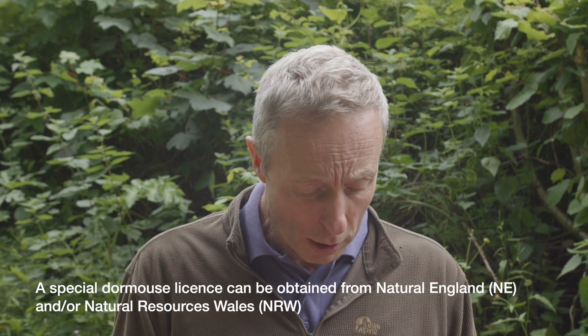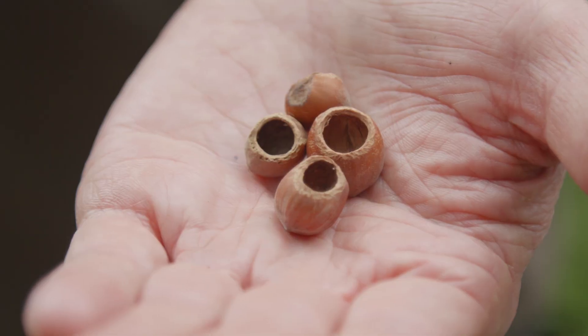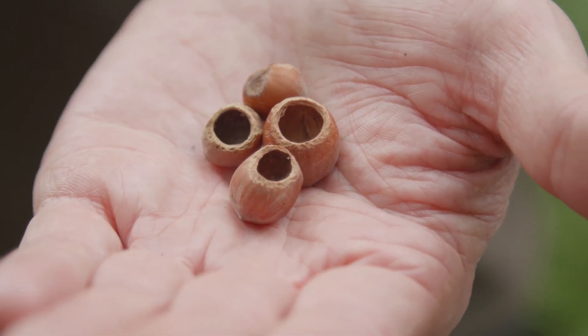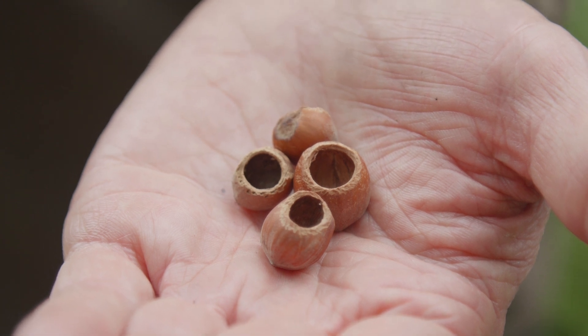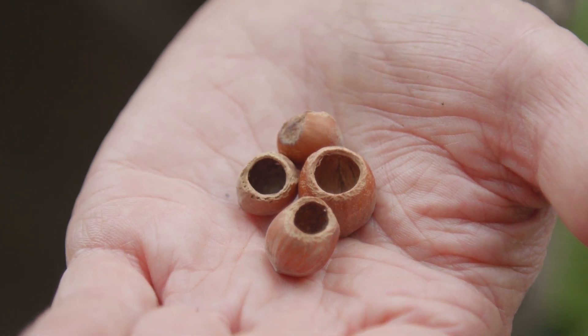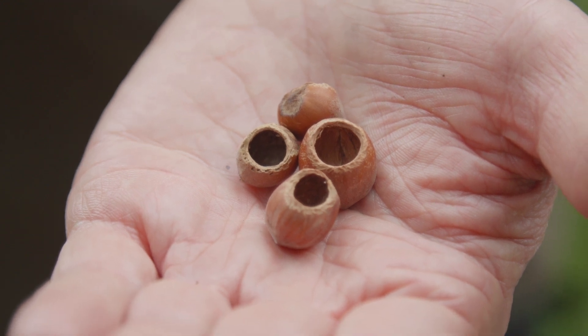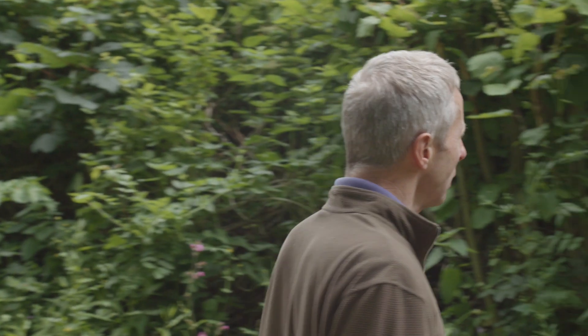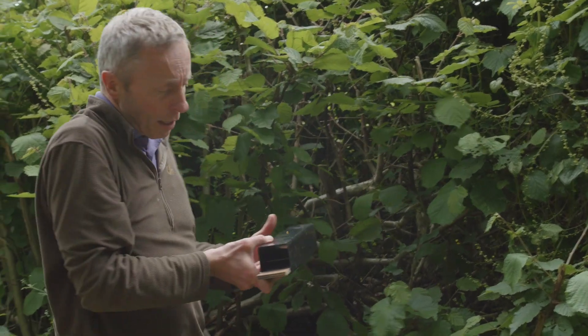Before you can set up an NDMP site you need to know you have dormice present, and there are two ways of doing that, neither of which require a license. One is by looking for hazelnuts that have been opened — the key thing to look for is the teeth marks on the cut edge: they'll be in a spiral rather than perpendicular to the side of the nut, which shows the hazelnut was opened by a dormouse.